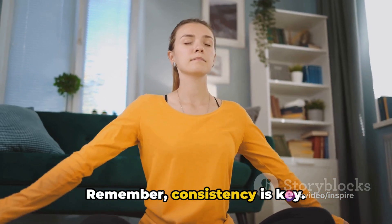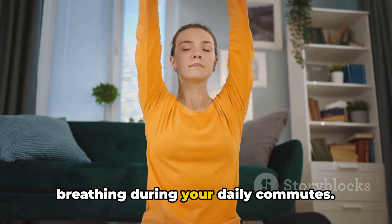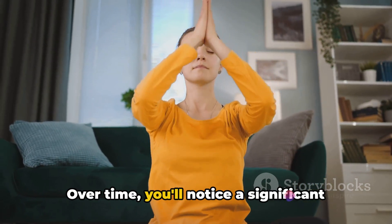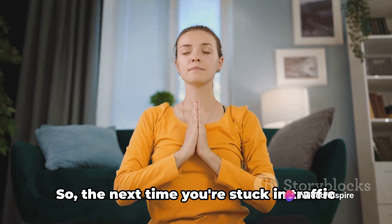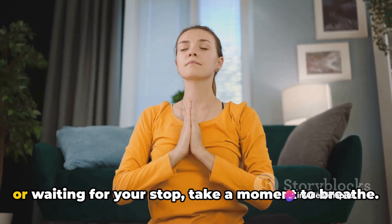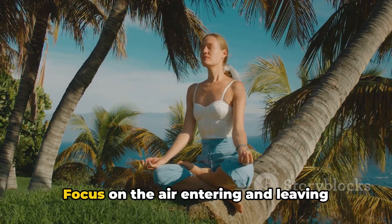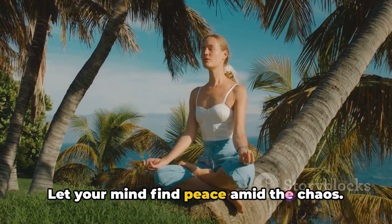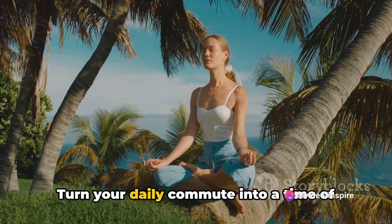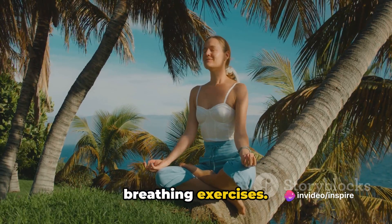Remember, consistency is key. Make it a habit to practice mindful breathing during your daily commutes. Over time, you'll notice a significant improvement in your mental and physical health. So the next time you're stuck in traffic or waiting for your stop, take a moment to breathe. Focus on the air entering and leaving your lungs. Let your mind find peace amid the chaos. Turn your daily commute into a time of relaxation and fitness with mindful breathing exercises.